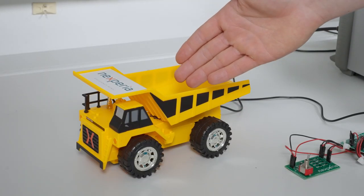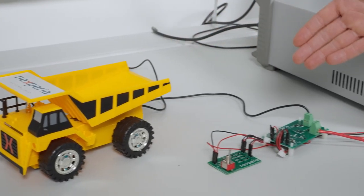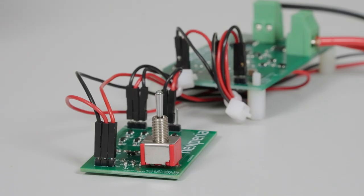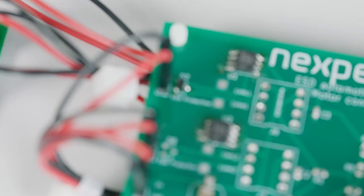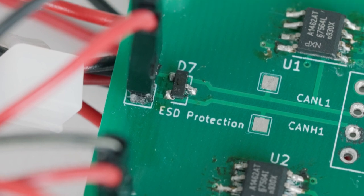To demonstrate the effectiveness of our ESD protection devices, we took a remote control truck and connected it via a CAN bus to the motor control circuit. Input for the CAN transceivers is coming from the steering joystick which controls forward and backward movements. Each direction has its own CAN transceiver, but only the forward direction is protected with an ESD protection device.